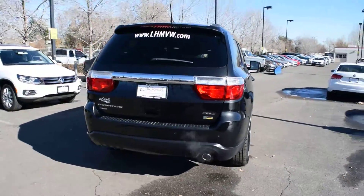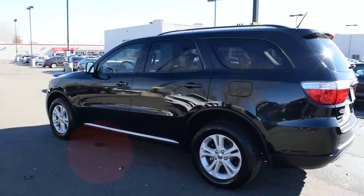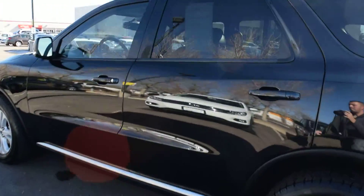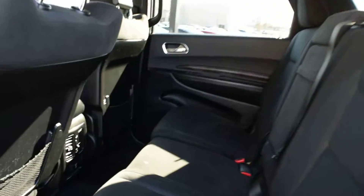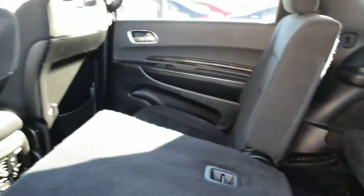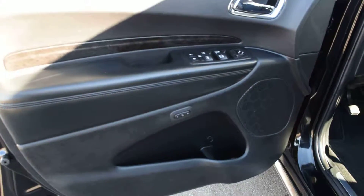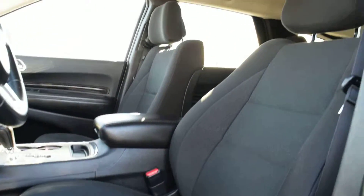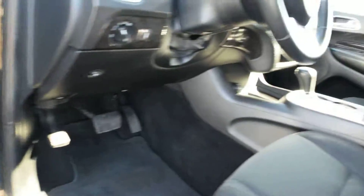It's got all-wheel drive. It's got a black cloth interior. It's got rear-facing air vents with rear climate control. It's got a third-row seat. It's got a power front seat with memory and a partial power passenger seat.